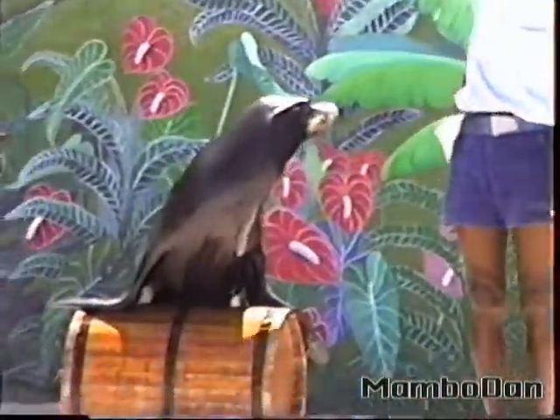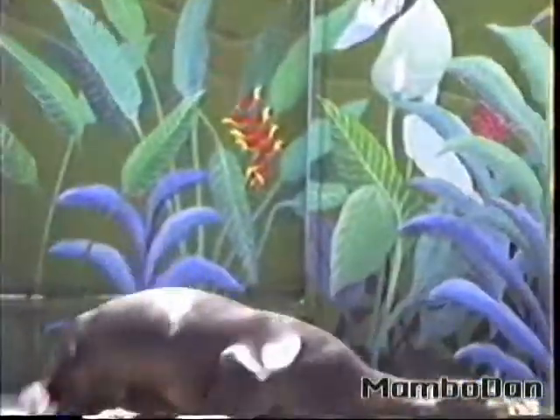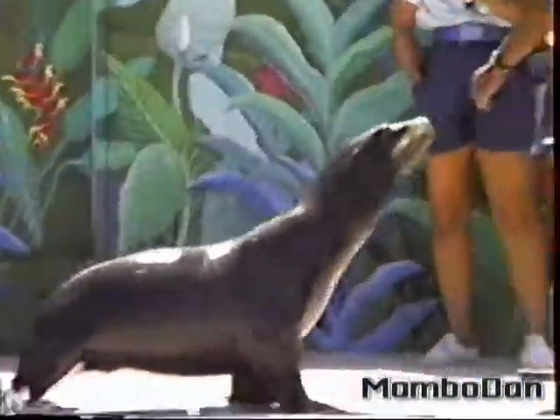So we're going to take it one step further. Notice he's lifting his whole body weight — 250 pounds — up on those front flippers. This time he's going to walk across the stage, still balancing his weight, and end it with a little twist. Great job, Spike.